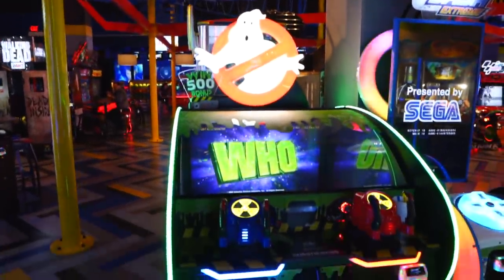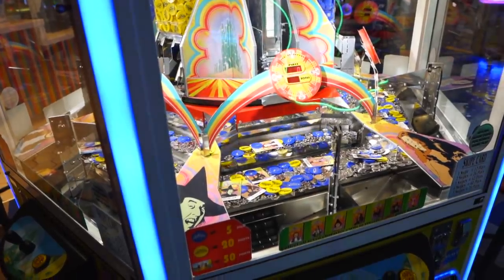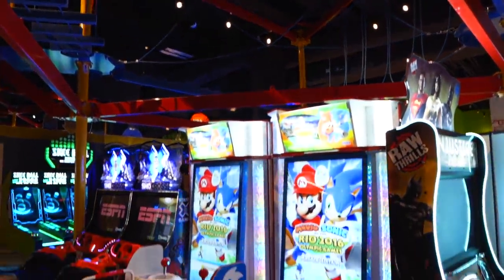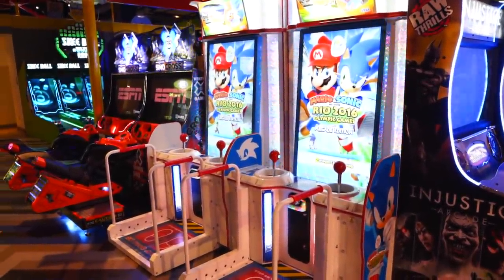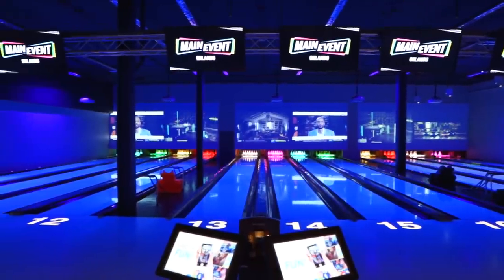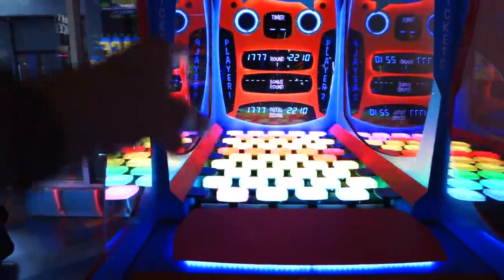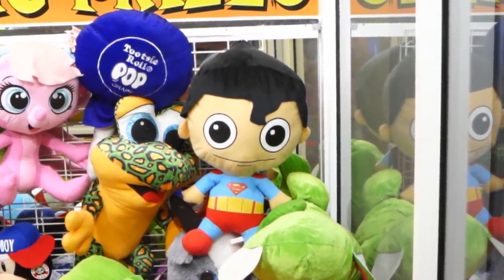Whoa, look at this Ghostbusters game! The Wizard of Oz Coin Pusher — my mortal enemy. There's also a ropes course up here. I kind of feel like stuff is in better shape than it was at Dave & Buster's — this game at Dave & Buster's was all busted up, but it looks pretty good here. The bowling alley looks super fun — like cosmic bowling with all kinds of different colors and flashing lights. This definitely makes me want to play some video games. I really, really want this Superman plush — his face is amazing.